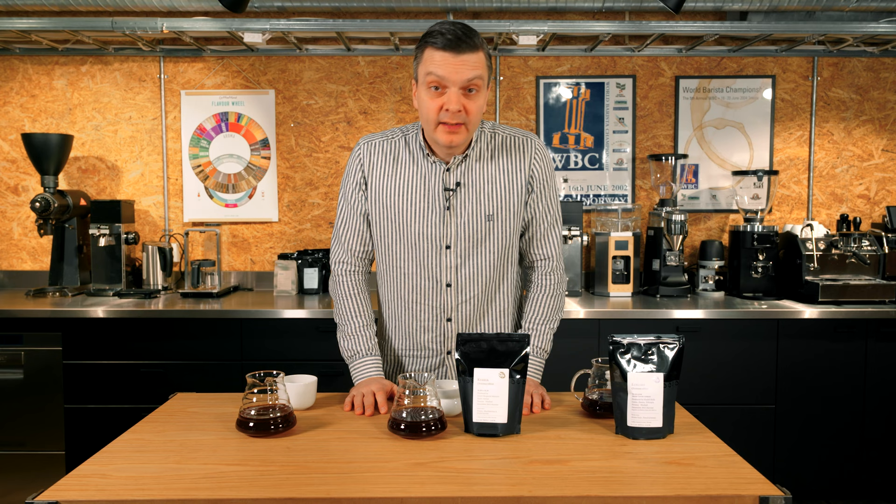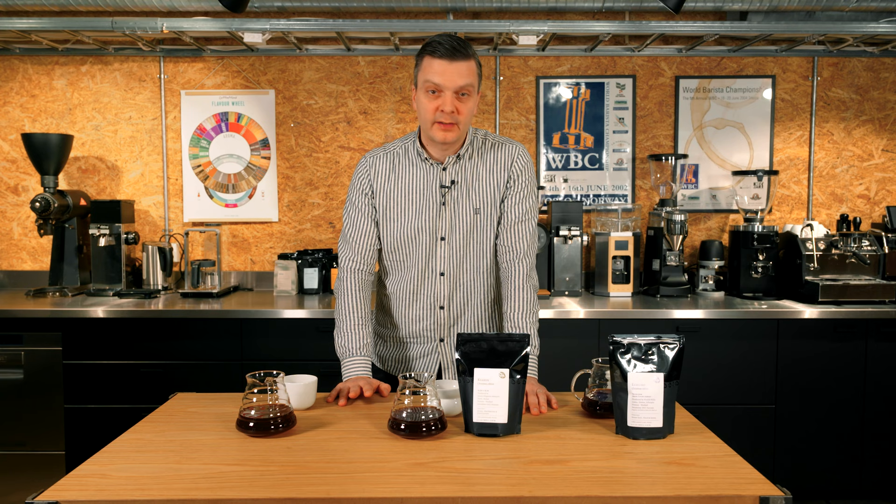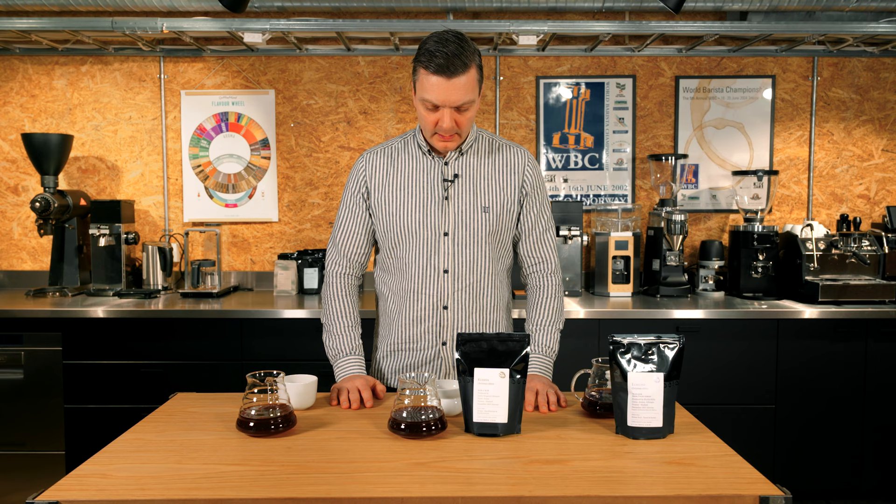We only have a limited amount of this coffee. We're sending it out to subscribers of course, but we'll also be selling it during Christmas — though I'm suspecting it will sell out before Christmas Eve. That's just the way it is sometimes: you don't have enough coffee because the farm doesn't produce that much. It's not a cooperative, it's a small estate in Kenya.